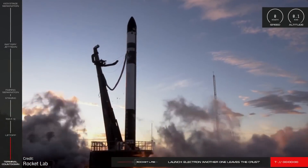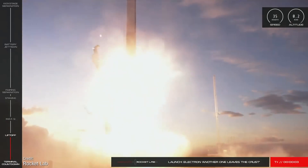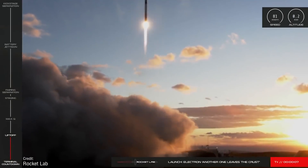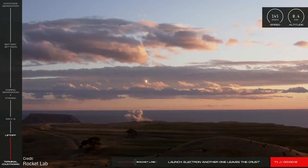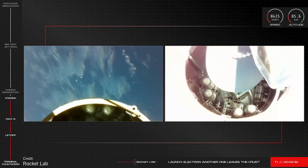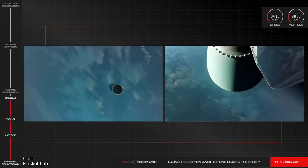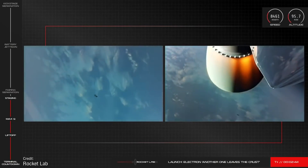The next day, on the 20th of January, Rocket Lab launched their workhorse Electron rocket on its 18th mission, dubbed 'Another One Leaves the Crust.' The Electron launched from the Mahia Peninsula in New Zealand, and on board was a single communication microsatellite for the European space technology company OHB Group, which was successfully deployed just over one hour after liftoff. The Electron first stage was expended once again for this mission.